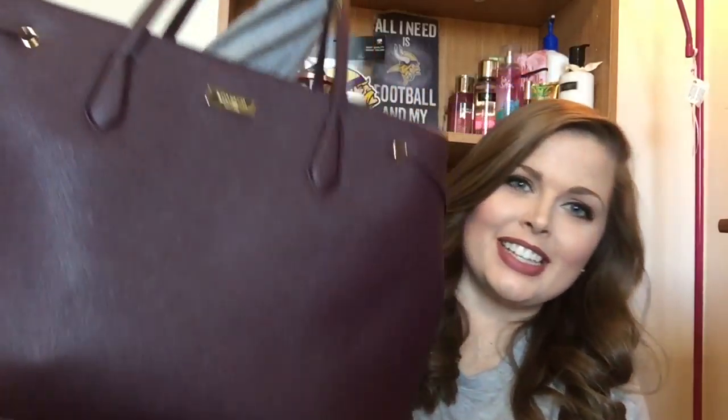Hey guys! I thought I would film a What's in My Bag today.